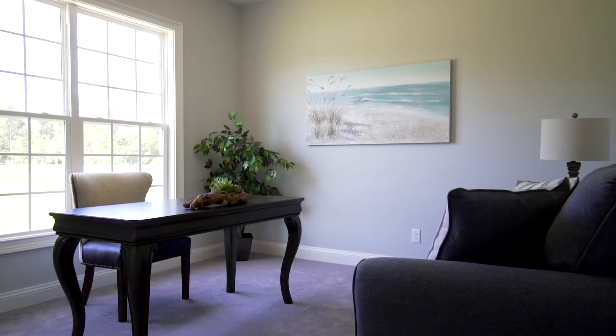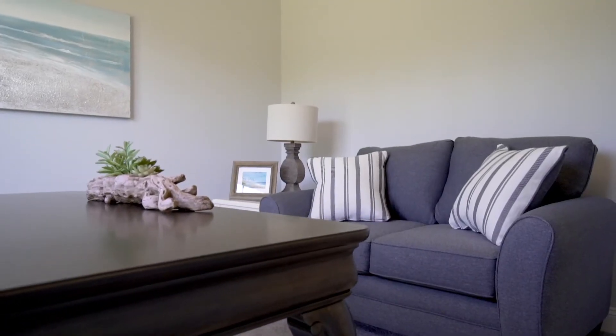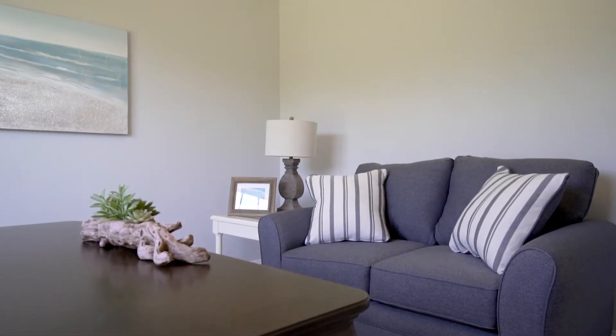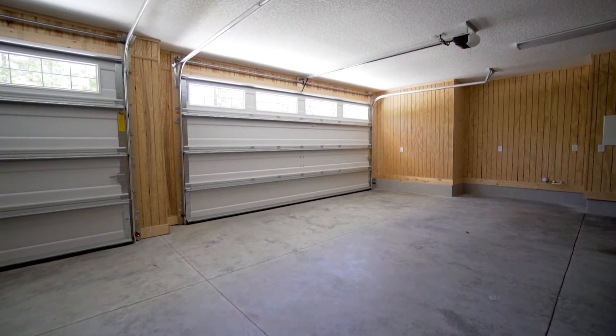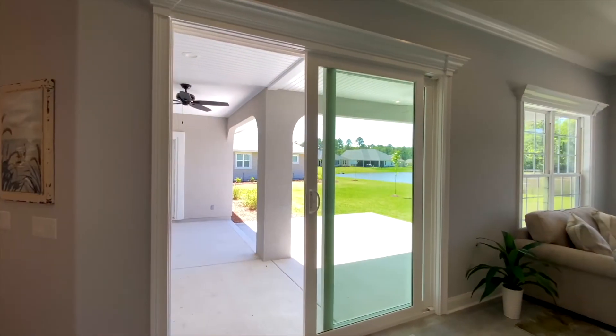This home offers a three-car garage with plenty of storage for your vehicles and all of your toys. It's finished with T111 paneling and offers access to the attic, featuring spray foam insulation for increased energy efficiency.